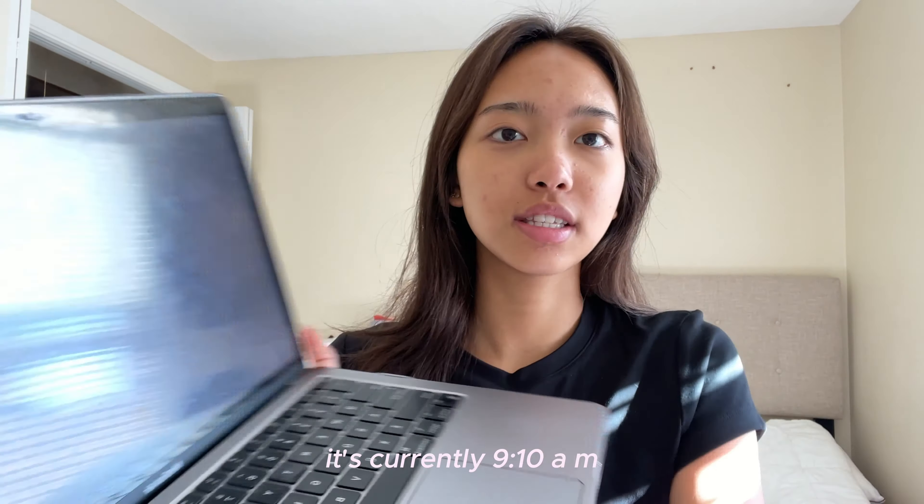Good morning, guys. It's currently 9:10 a.m. and yesterday was the first day of class, so we're already into the week. Today marks the first day of my exam prep week. I have exactly six more days until my first exam, which is crazy.